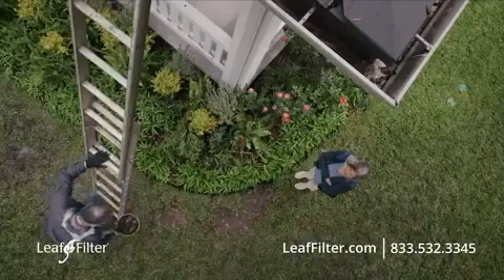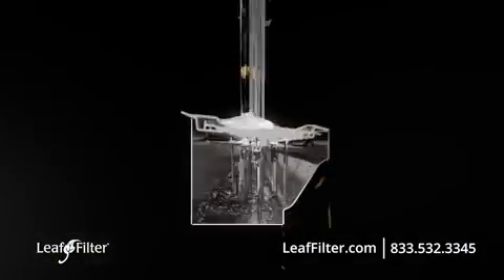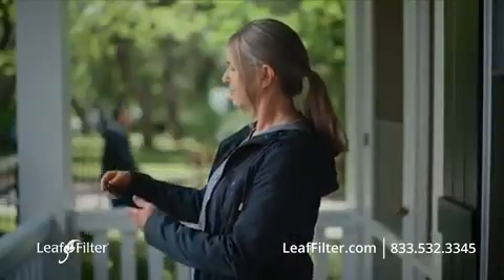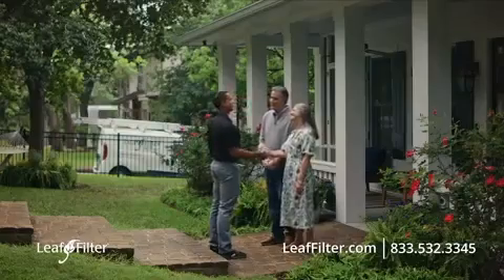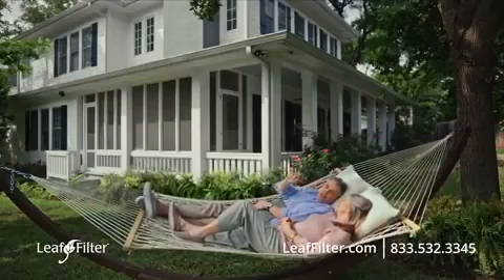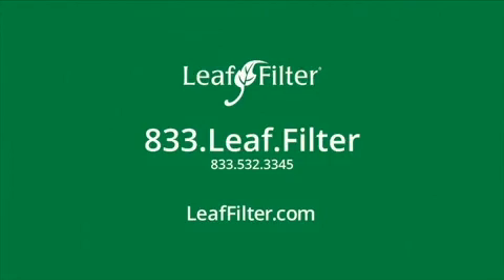No wonder you hate cleaning your gutters — dangerous ladders, gutter muck. Good thing there's LeafFilter. Our patented filter technology keeps leaves and debris out of your gutters forever. Guaranteed. Call 833-LEAF-FILTER to get started and get the permanent gutter solution that ends clogs for good. They took the time to answer all of our questions and really put us at ease. End clogged gutters for good. Call 833-LEAF-FILTER or visit leaffilter.com today.